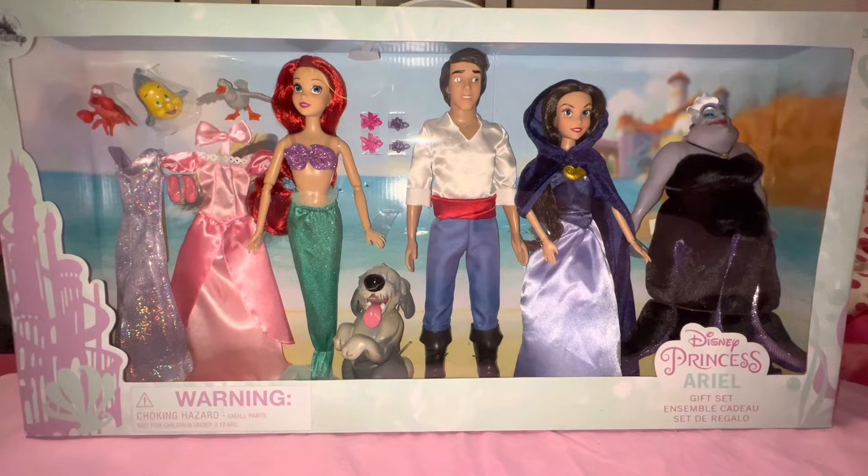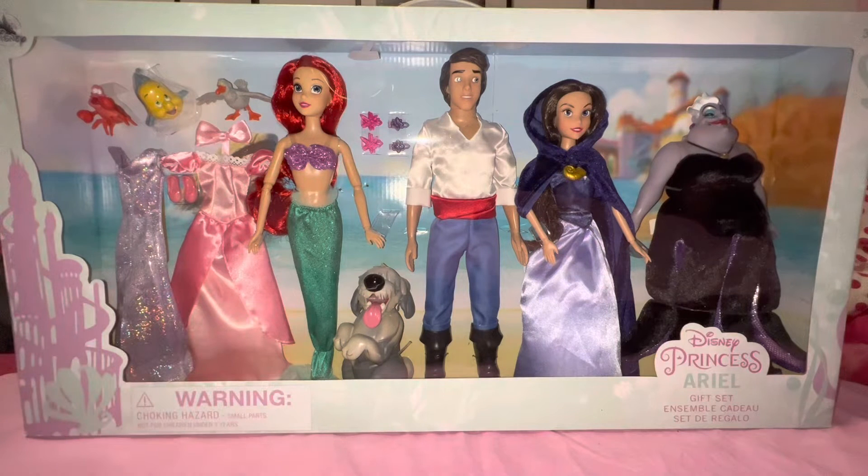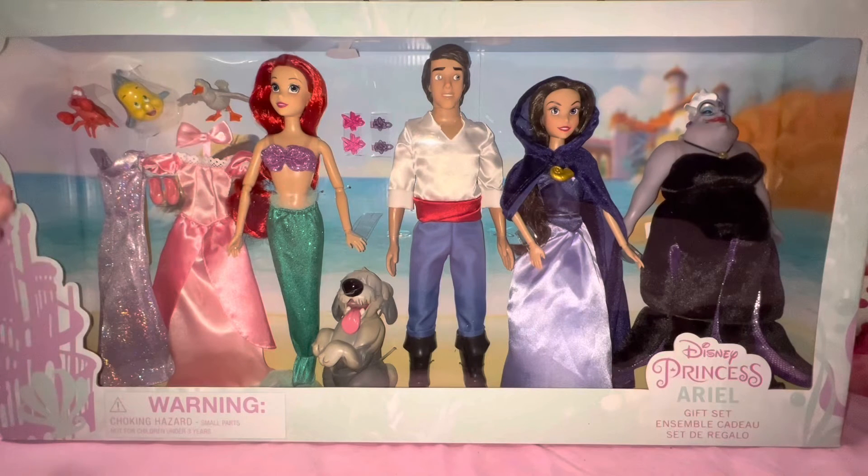The set comes with four dolls, which is so cool. You can see Ariel, the main character of the set, and she comes with so many accessories. You can see the wonderful purple dress that Ariel wears when she comes out of the water — I'm just in love with that.